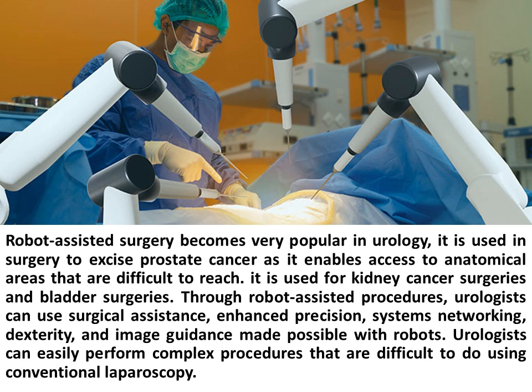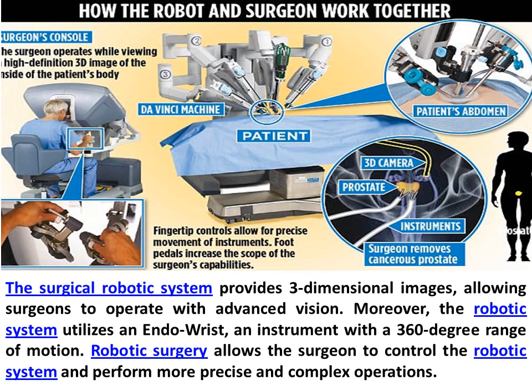Through robot-assisted procedures, urologists can use surgical assistance, enhanced precision, systems networking, dexterity, and image guidance made possible with robots. Urologists can easily perform complex procedures that are difficult to do using conventional laparoscopy. The surgical robotic system provides three-dimensional images, allowing surgeons to operate with advanced vision. Moreover, the robotic system utilizes an endo-wrist, an instrument with a 360-degree range of motion, allowing the surgeon to control the robotic system and perform more precise and complex operations.